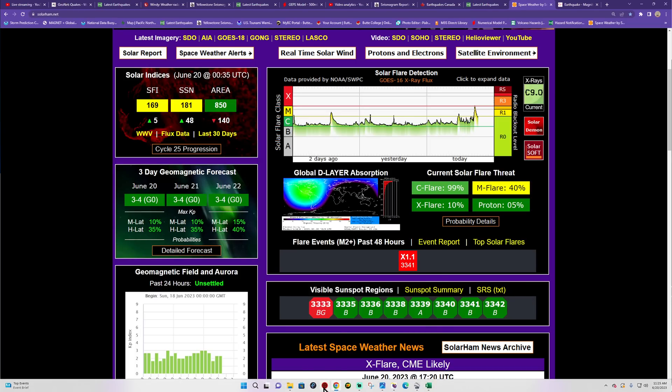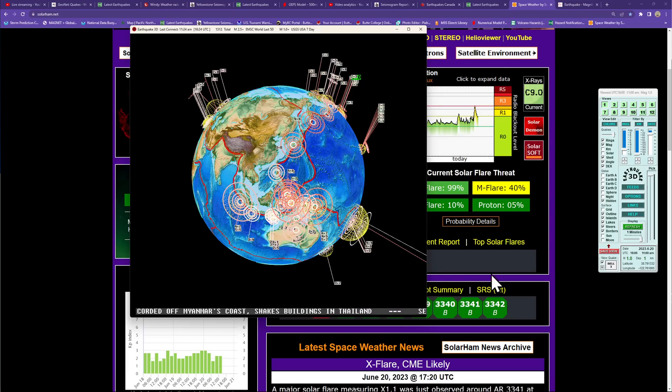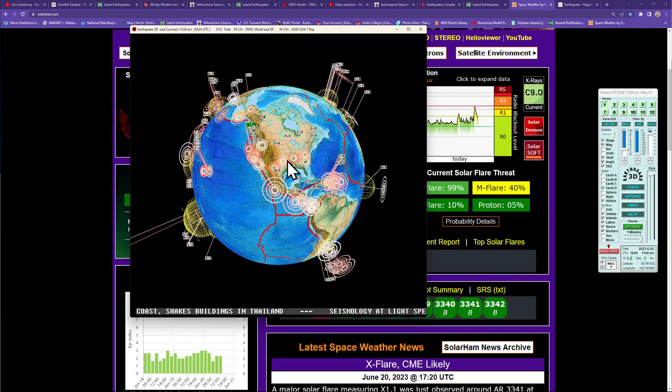What's going on folks, good morning, good afternoon. It is the Earth Master back here on this Tuesday June 20th, 2023, about 11:25 AM here along the west coast. The latest quake shows a 1.0 here along the west coast.